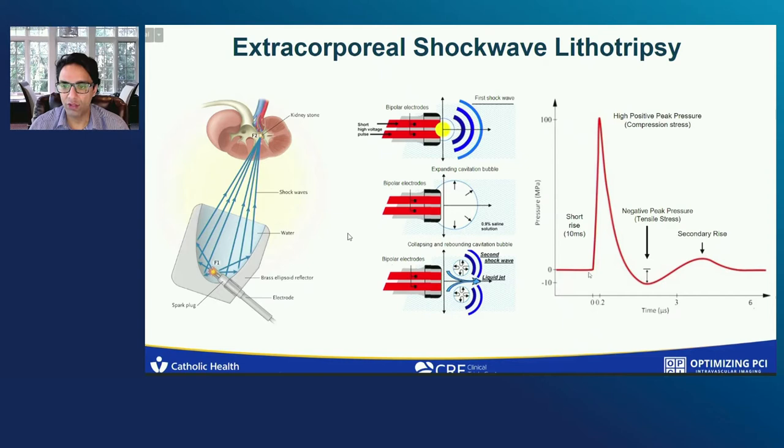On the right panel, you see a short, sudden rise which happens at about 10 milliseconds. This is a compressive stress. And then there's a negative peak pressure tensile stress followed by a secondary rise.